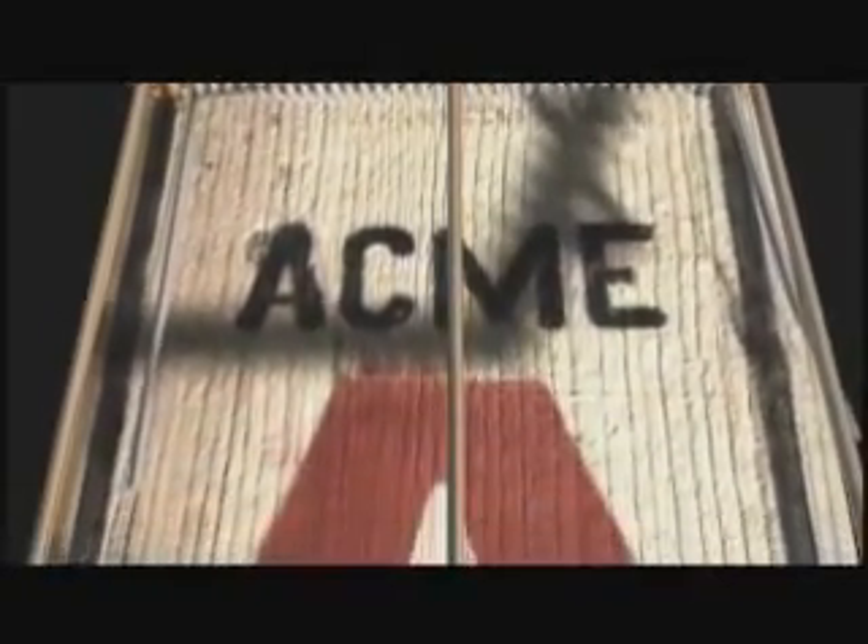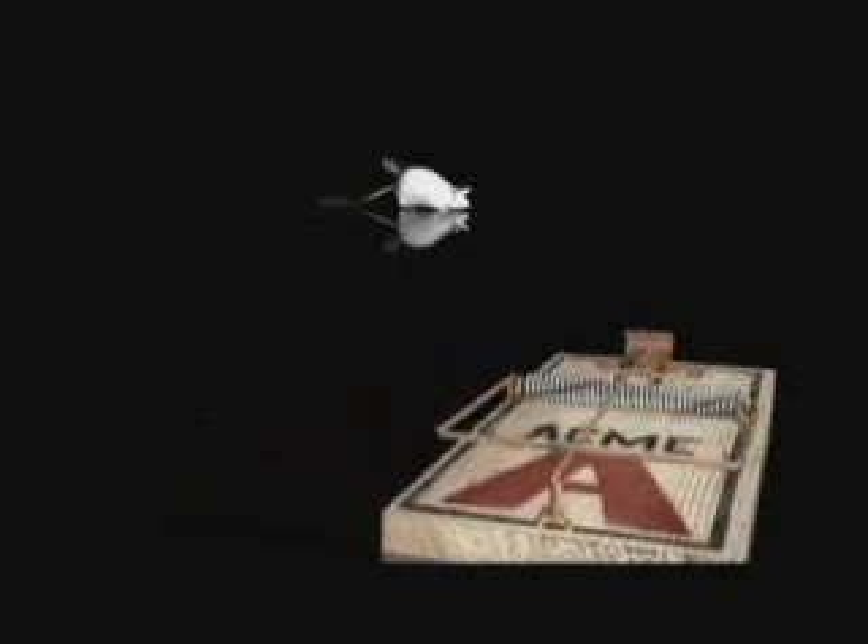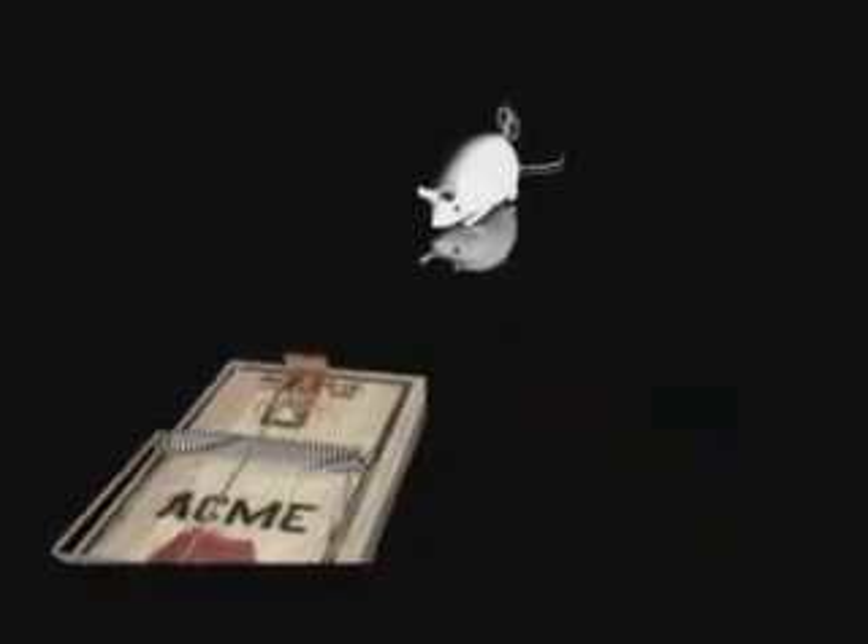Irreducible complexity can be illustrated by a familiar non-biological machine: a mouse trap. The trap is composed of five basic pieces — a catch to hold the bait, a strong spring, a thin bent rod called the hammer, a holding bar to secure the hammer in place, and a platform upon which the entire system is mounted. If any one of these parts is missing or defective, the mechanism will not work. All components of this irreducibly complex system must be present simultaneously for the machine to perform its function: catching mice.